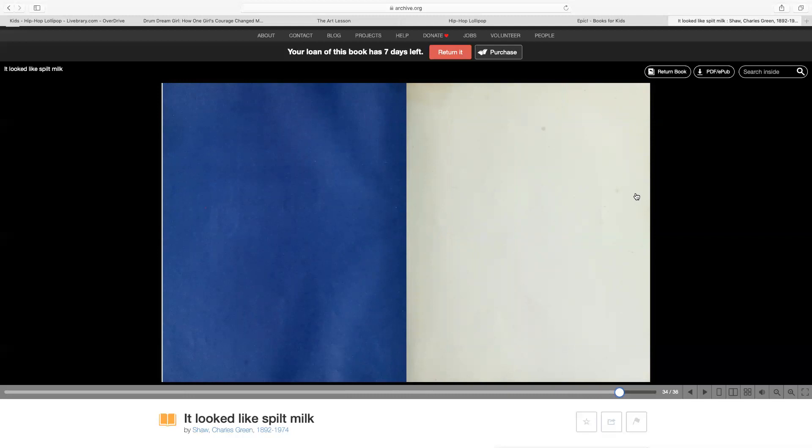Sometimes clouds make different shapes in the sky. So sometimes maybe you can go outside on a nice day when it's nice and sunny and look up at the sky and see what type of clouds there are. If there's some cumulus clouds outside, which are the big puffy, fluffy clouds, you're going to be able to see different shapes in the sky that the clouds make.